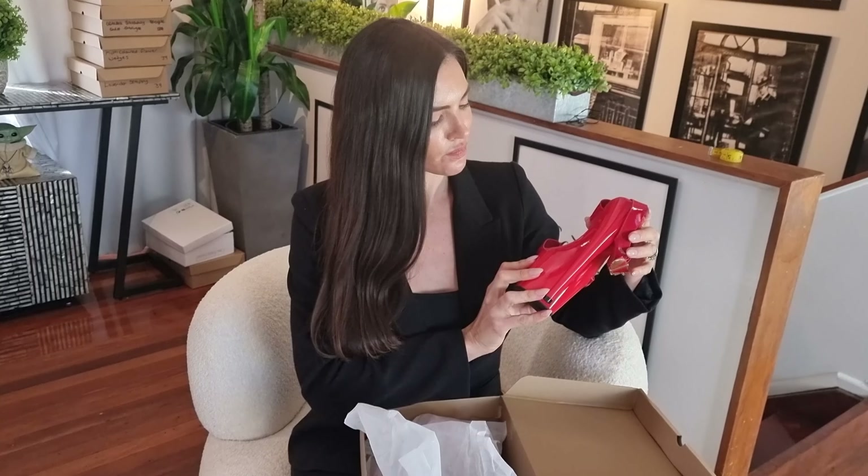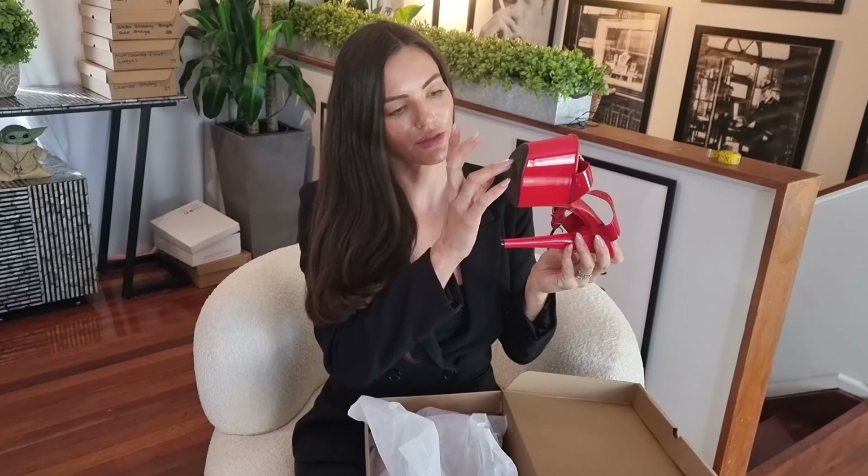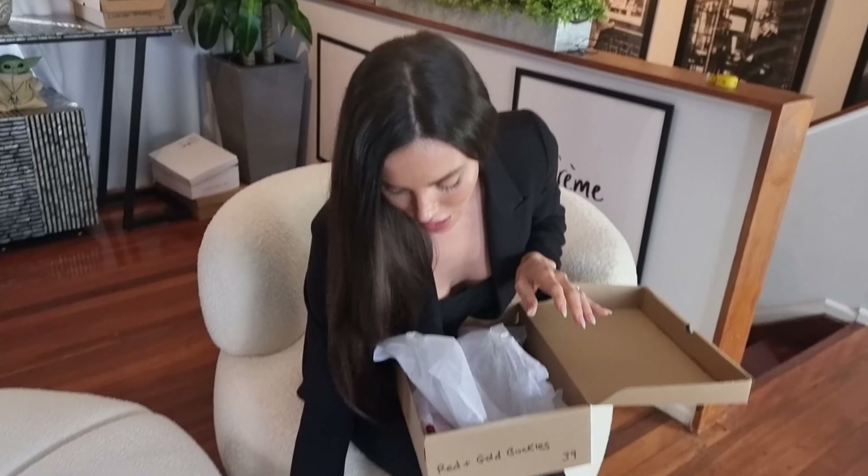I'm gonna guess the heel is around like a six inch. With the strap that makes it super easy, and you've got a beautiful big platform at the front and a bit of a grippy base on them.